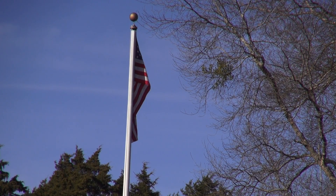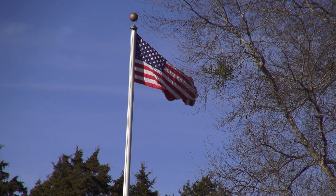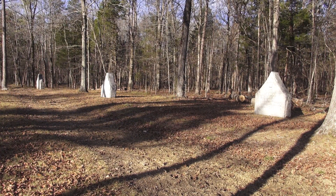The battlefield at Chickamauga is part of the Chickamauga and Chattanooga National Military Park. It preserves the site of one of the major battles of the American Civil War. In 1890, it was the nation's first national military park and would be the template by which others would be established and developed.